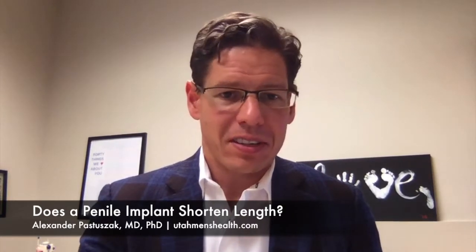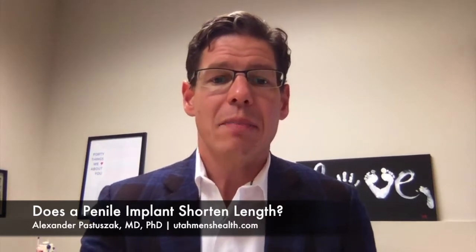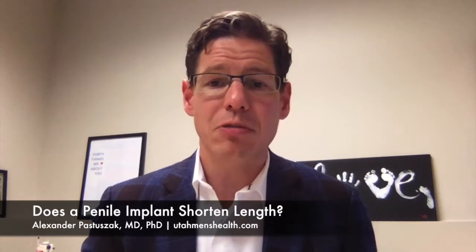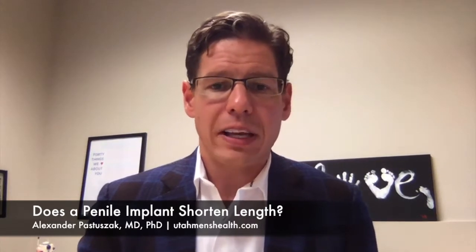The short answer is that a penile implant, when placed properly, will actually maximize the length of your penis, but it might look like your penis is shorter because your erection with an implant is different than the one you get naturally. This is because during a normal erection, the head of your penis gets filled up with blood and gets a bit longer and wider, which contributes a little bit to the overall length of your penis.